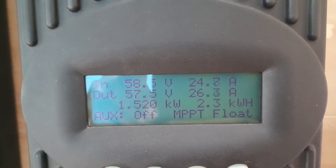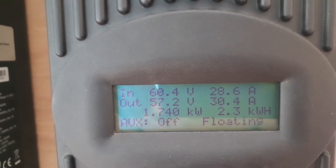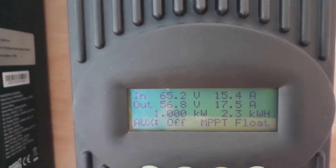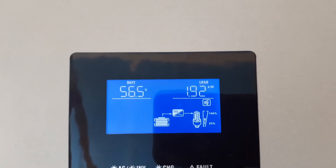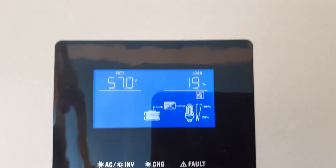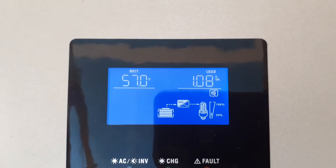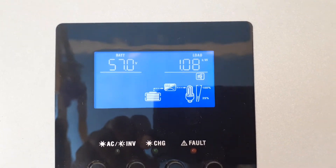I can see 1500 watts putting 26 amps to the batteries. Let me see how it's performing — putting 35 amps to the batteries, 1.92 kilowatts. That's 96 to 90 percent of the capacity of the inverter I'm using right now. I'm using 1.0 kilowatts right now.